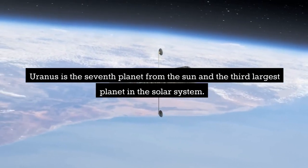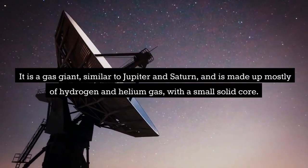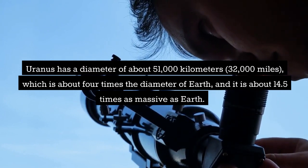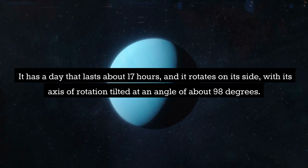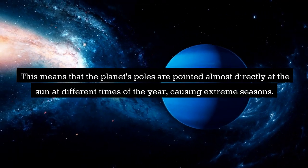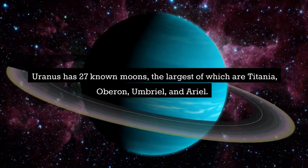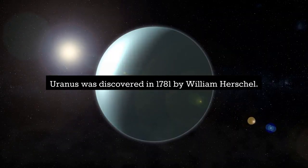Uranus is the seventh planet from the Sun and the third largest planet in the solar system. It is a gas giant made up mostly of hydrogen and helium gas, with a small solid core. Uranus has a diameter of about 51,000 kilometers, about four times the diameter of Earth, and it is about 14.5 times as massive as Earth. It has a day that lasts about 17 hours and rotates on its side, with its axis of rotation tilted at about 98 degrees. This means the planet's poles are pointed almost directly at the Sun at different times of the year, causing extreme seasons. Uranus has 27 known moons, the largest of which are Titania, Oberon, Umbriel, and Ariel, and is known for its faint ring system. Uranus was discovered in 1781 by William Herschel.